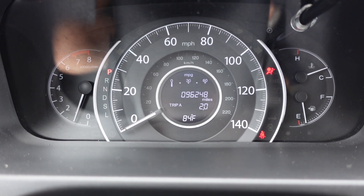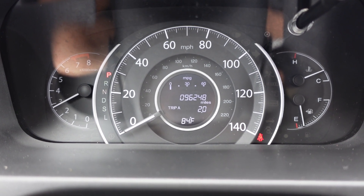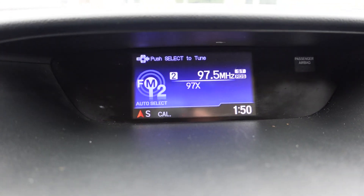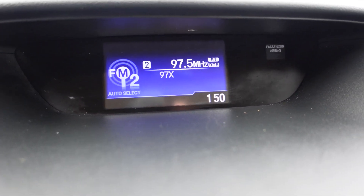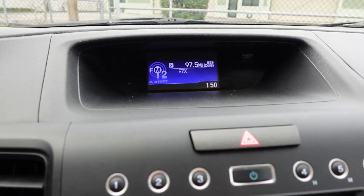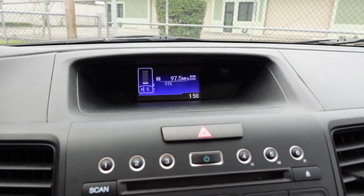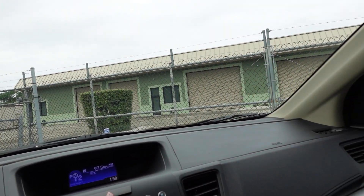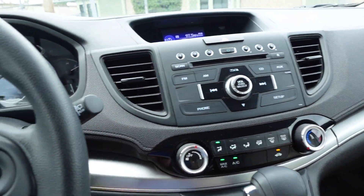Starting up the vehicle — 96,000 original two-owner miles, no warning lights on the dash. Revs up nicely, idles smoothly. We get our display for our rear backup camera — slight haze on the camera but still very visible. The stereo sounds excellent, original Honda windshield, no cracks, no chips. Everything's properly working, AC is ice cold.